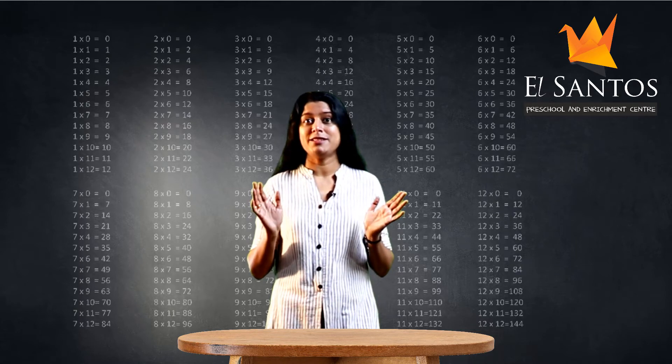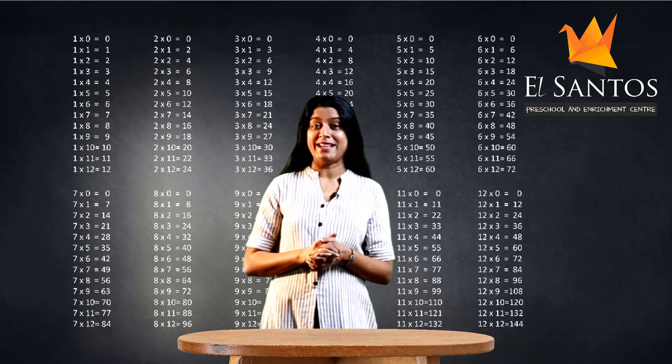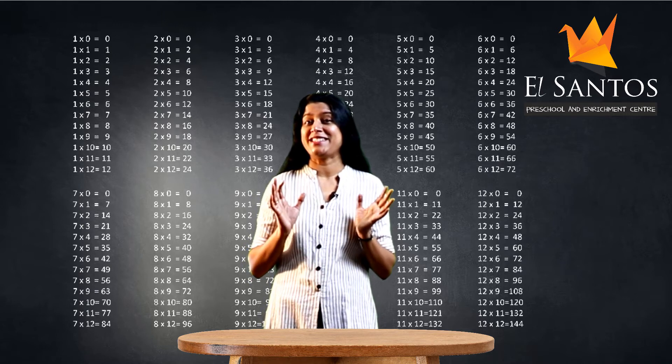Children, today we are going to learn tables. Not this table, but number tables. Yes, that very interesting topic. If there is anything you have to memorize, it's multiplication tables.